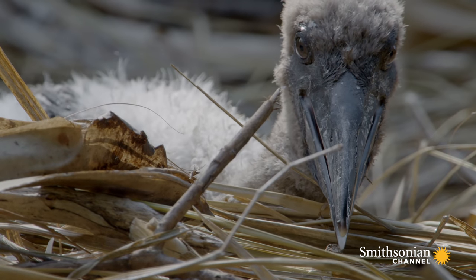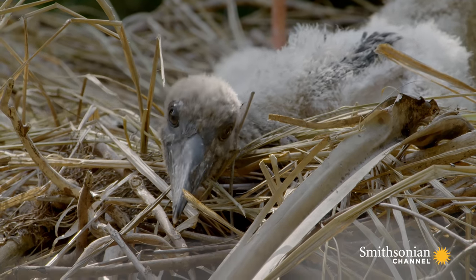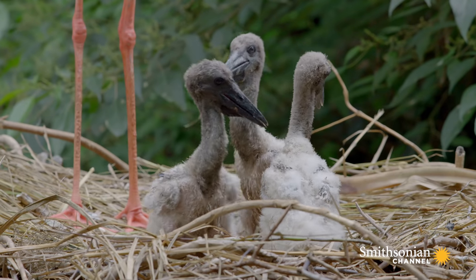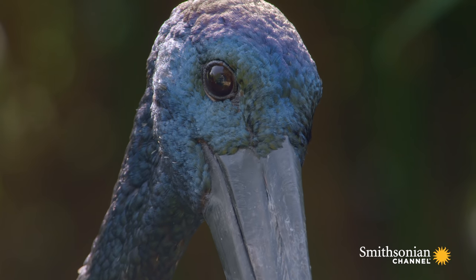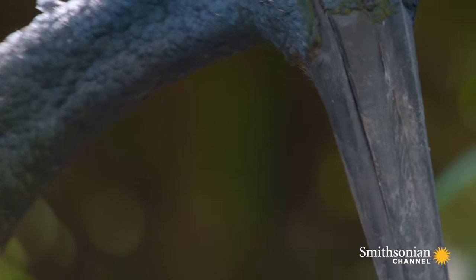These chicks are just over three weeks old. They develop rapidly — the babies already weigh almost one and a half pounds. The pair share nest building, incubation and chick-minding duties, and maintain a close relationship.